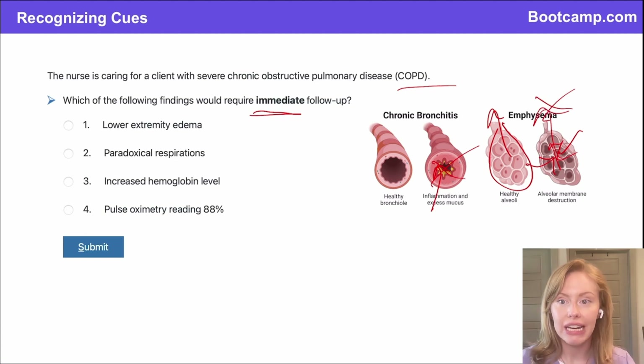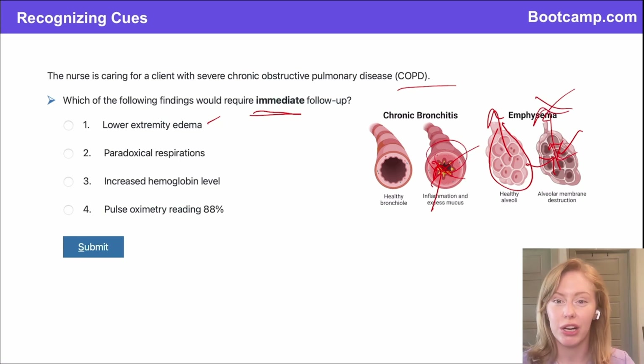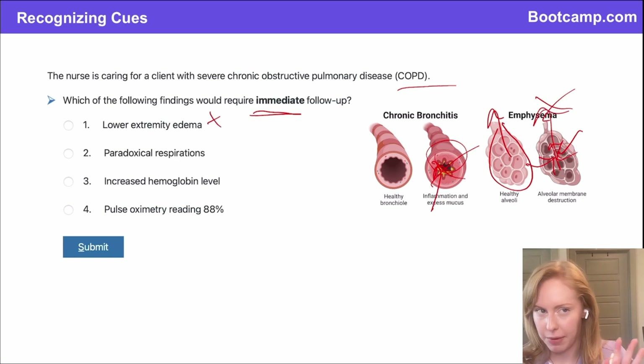Which of these findings would require immediate follow-up? Option one: lower extremity edema. Why would somebody with COPD have lower extremity edema? That would be from right-sided heart failure — the chronic high-pressure system in the lungs puts strain on the heart. But does that require immediate follow-up? If I had signs of pulmonary edema like pink frothy sputum or restlessness, that would. But for lower extremity edema, you would just prop their feet up — it's not something I need to immediately follow up on.